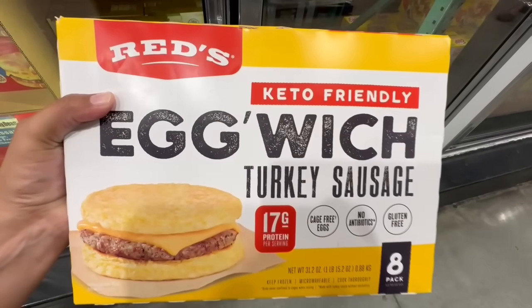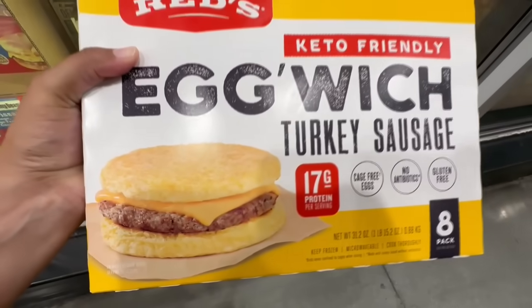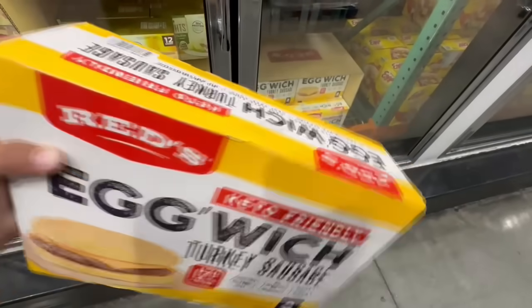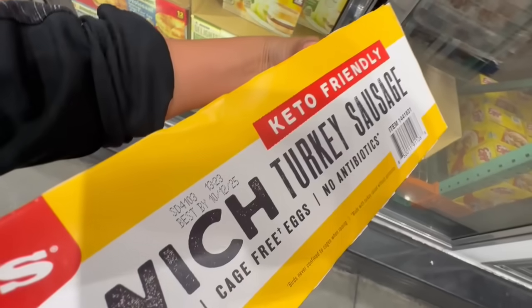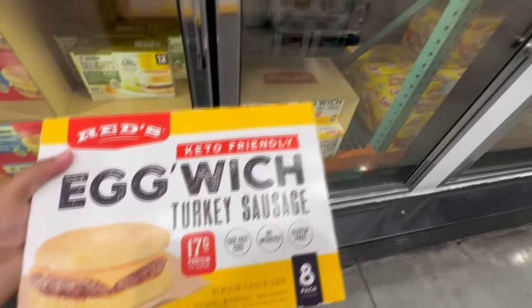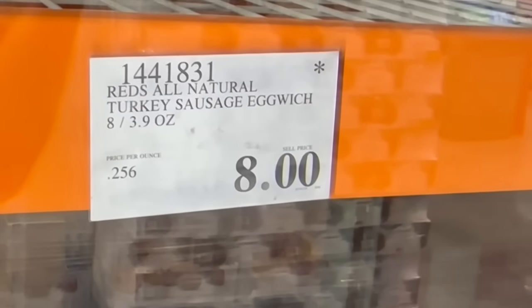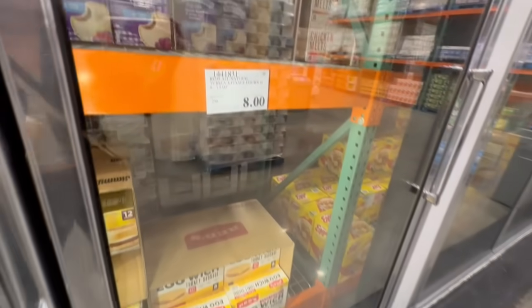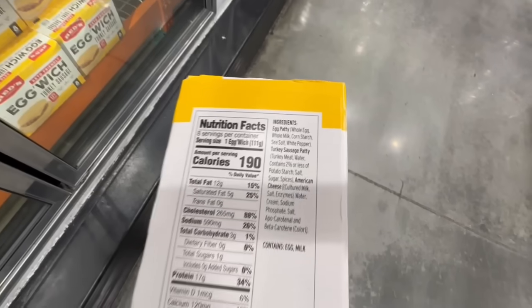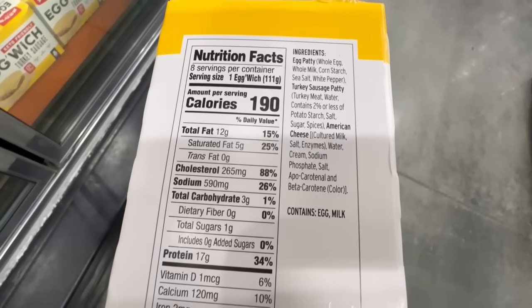Here we have the Keto-Friendly Eggwich Turkey Sausage. It has a very good amount of protein considering there's no bread — instead of bread, you have pretty much egg used as a bun. The best buy date would be until October of 2025. Normally this one was selling for $14. In two Costco locations I saw this down to a clearance price — at this Costco I found it going for $8, and the second location I saw it at was selling for $10. Nutrition facts: 190 calories, only 3 grams of carbs, 17 grams of protein, and 12 grams of fat.